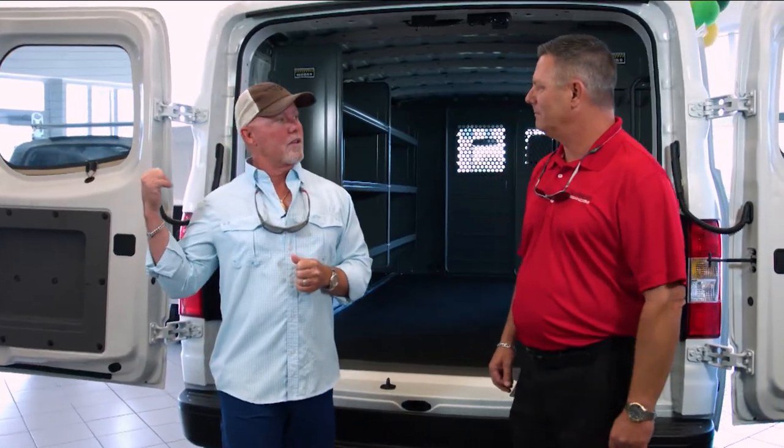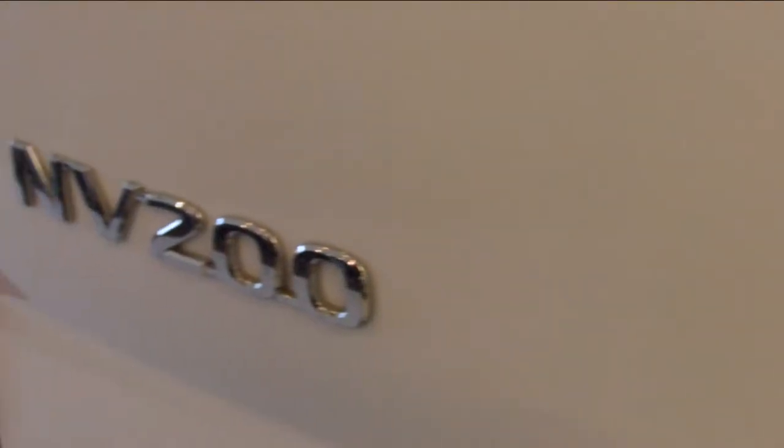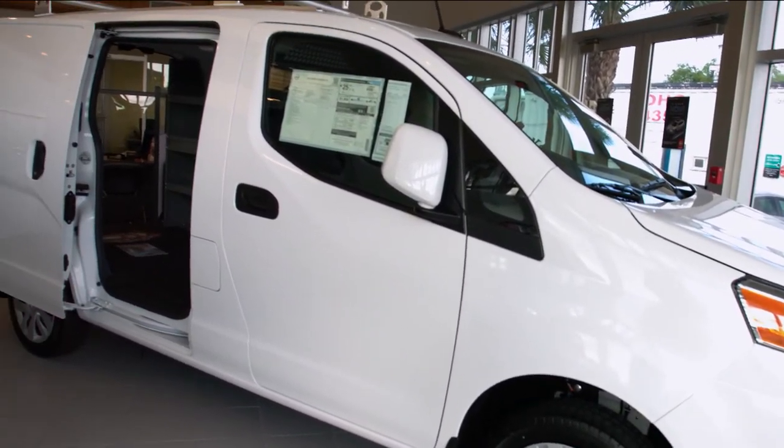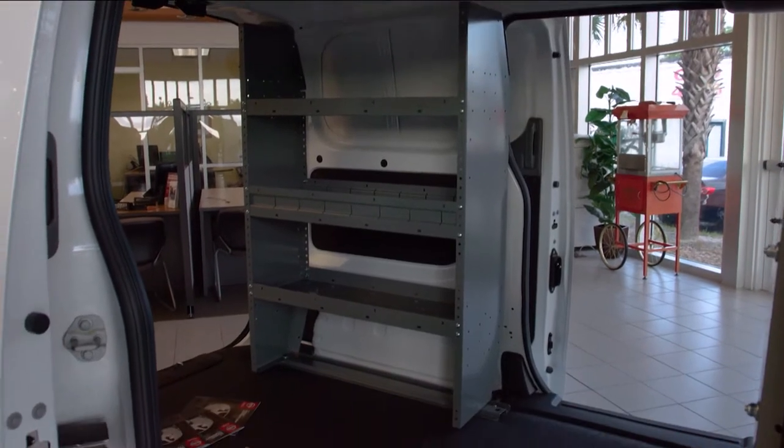So we've got two sizes of trucks here. We have a little one next door as well as this big van. The NV200 is probably my most popular seller — good for pest control, pool guys, home repair.